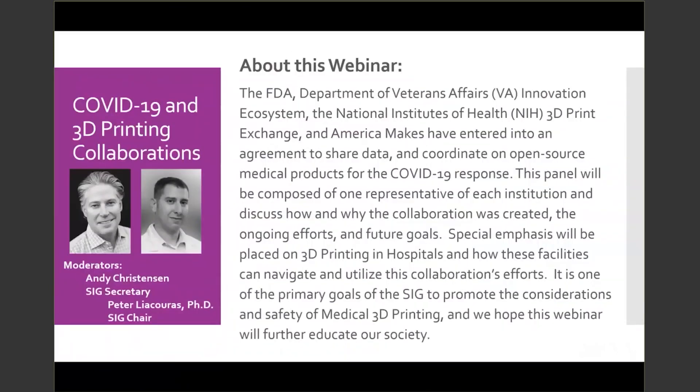Today's topic is COVID-19 and 3D printing collaboration. We are pulling together the FDA, the Department of Veterans Affairs Innovation Ecosystem, the NIH 3D Print Exchange, and America Makes, who have entered into an agreement to share data and coordinate on open source medical products for COVID-19. The panel will include one representative from each institution to discuss why and how the collaboration was created, the ongoing efforts, and future goals. The emphasis will be placed on 3D printing in hospitals and how these facilities can navigate and utilize this collaboration's efforts.